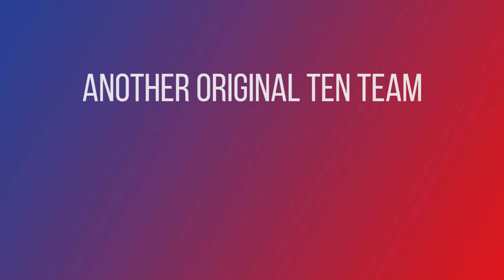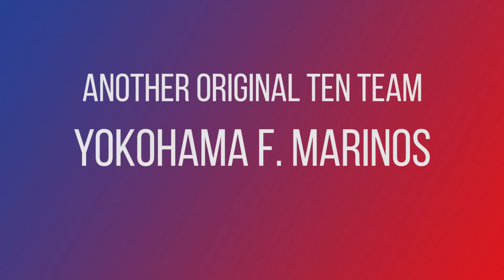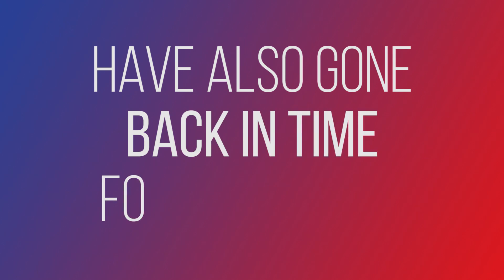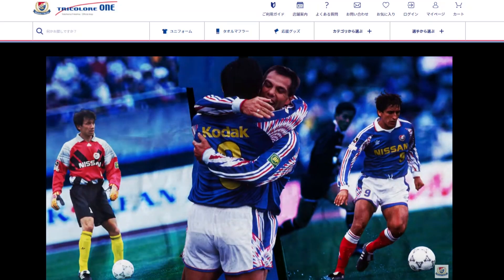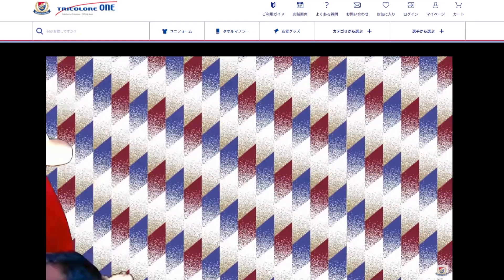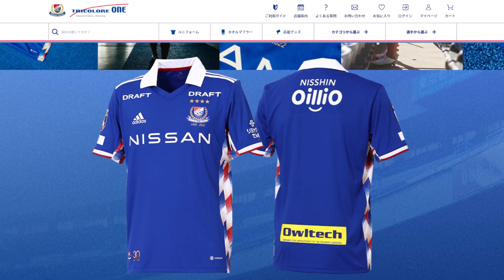Another original 10 team, Yokohama F Marinos, have also gone back in time for inspiration. Their 2022 shirt takes the distinctive pattern from the club's 1993 kit, and looks very smart.